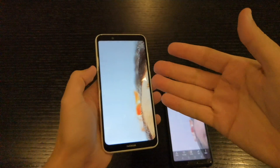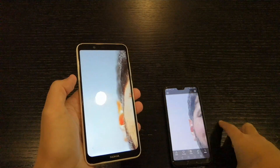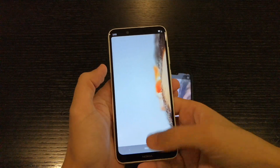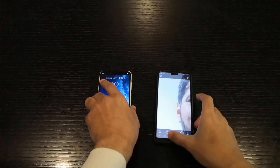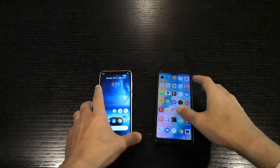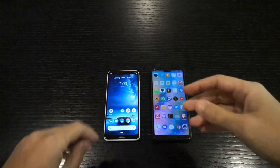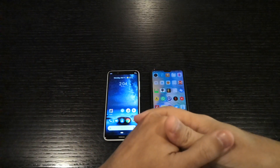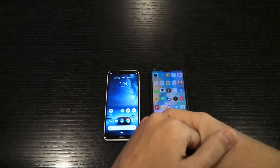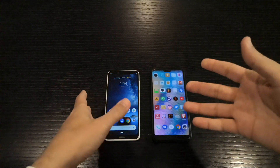If Nokia can fix the background separation, it will literally beat the P20 Pro's front camera. I'm just surprised about this, to be honest. This is a very cheap phone and for such performance I'm really surprised and happy that Nokia came back really strong and pushed the limits with this device.